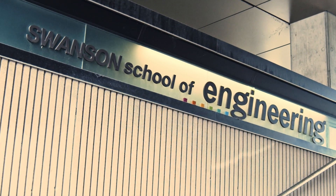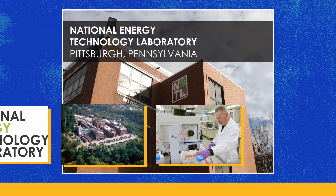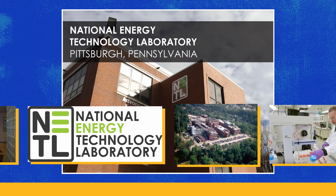The University of Pittsburgh is a great place to be for carbon capture research because the National Energy Technology Lab is right around the corner and they are the Department of Energy's headquarters for carbon capture research. So the annual meetings and all of the core researchers are in this area.